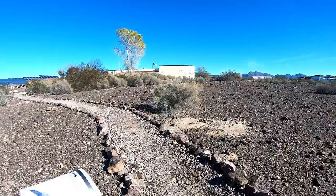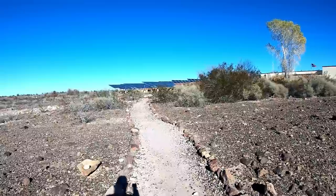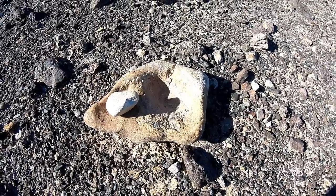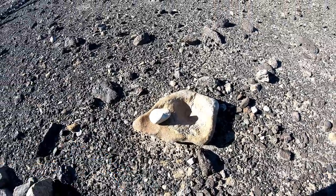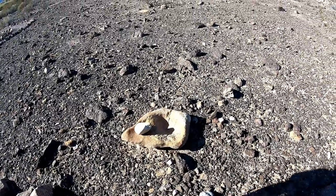Wow, look at all those things. Oh look at that — it's a rock on a rock. Yeah, water probably used to drip in there or they used it. It's a cool sink.